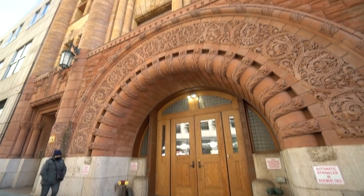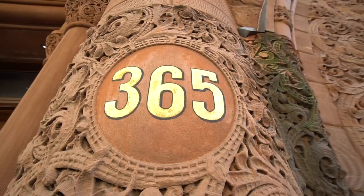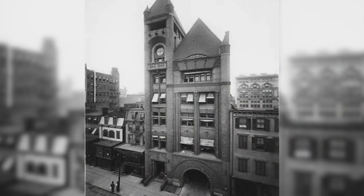Here we are in the hustle and bustle of downtown Brooklyn at the second quarters for Rescue Two — 365 J Street. They were here from 1929 to 1946. This building also served as the Brooklyn Fire Department headquarters before they actually became the FDNY.